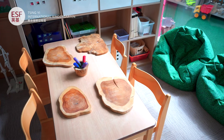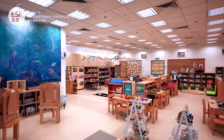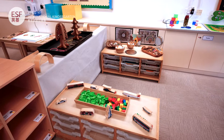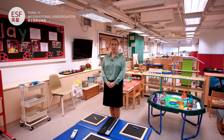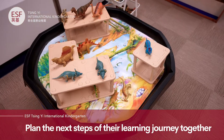Our teachers plan so the curriculum is fun and exciting. If you visit our classrooms you will see children engaging in provocations, busy exploring and communicating with others to share their learning and to ask questions. Through these observations teachers can further develop the children's enquiries whilst playing alongside them and plan the next steps of their learning journey together.